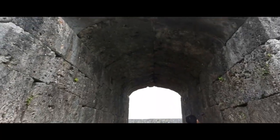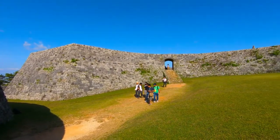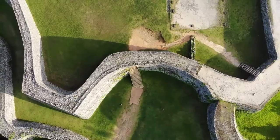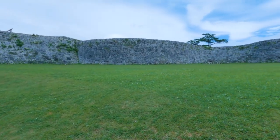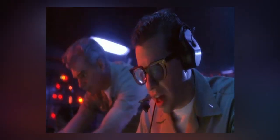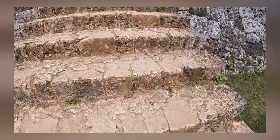The fortress boasts two inner courts, each featuring an arched gate. Notably, it is home to Okinawa's first stone arched gate, showcasing the distinct keystone masonry of the Ryukyu region. During World War II, the Japanese repurposed the castle as a gun emplacement, and it later served as a radar station for U.S. forces. The installation of radar equipment led to some damage to the walls, which have since been restored.